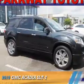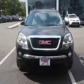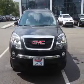Presenting the 2010 GMC Acadia. It's powered by a 3.6-liter, six-cylinder engine and an automatic transmission.